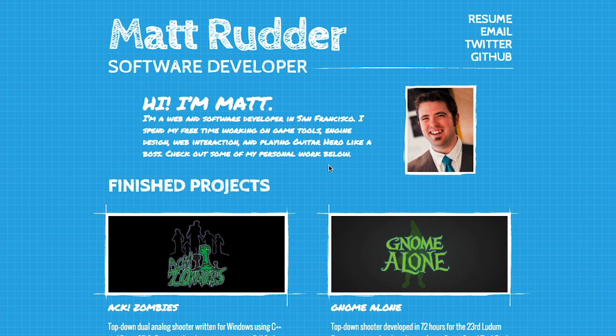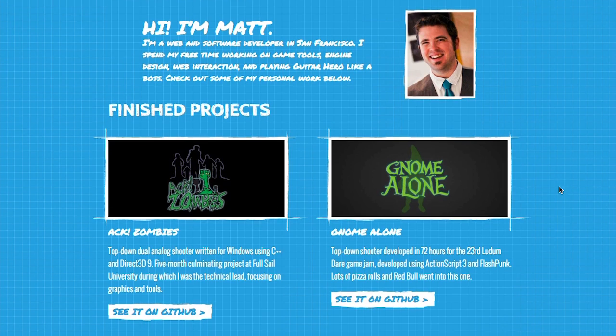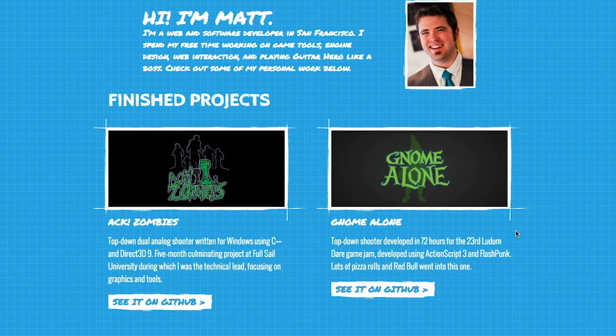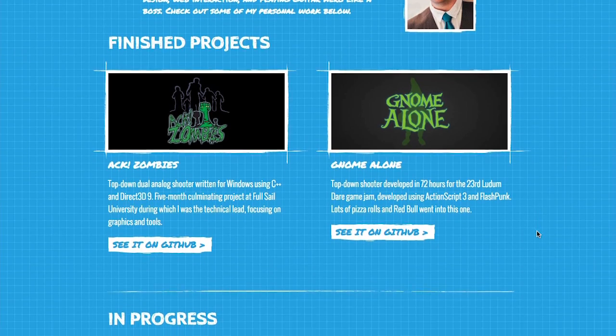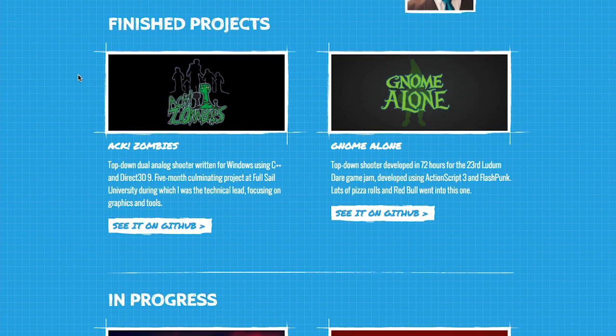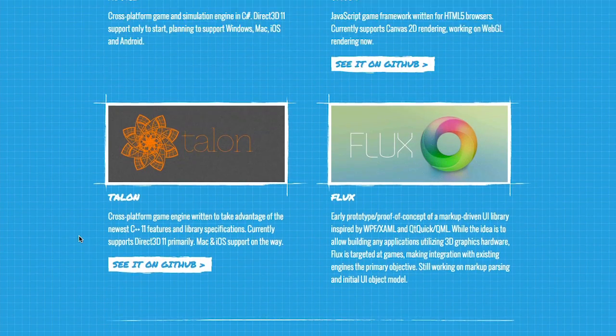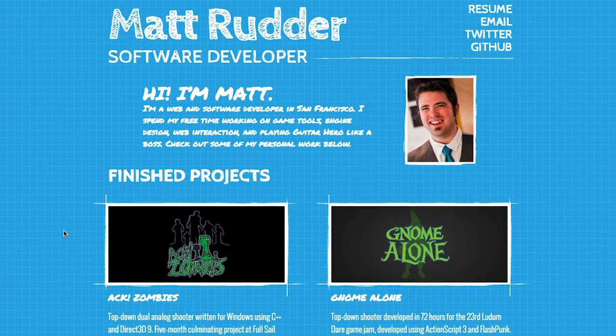Her husband Matt is a software developer. On his portfolio site, he shows product logos and describes his contribution to each project. His is a multi-page layout and gives a description with each project. He divides his projects into three groups, showing which are finished, in progress, or researched, showing he's capable of a wide range of work.